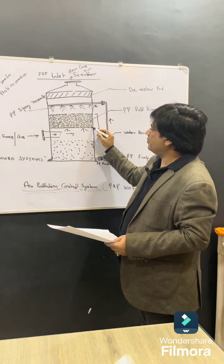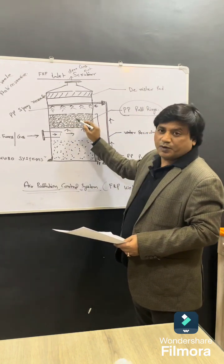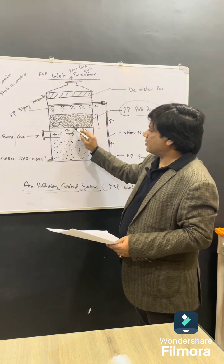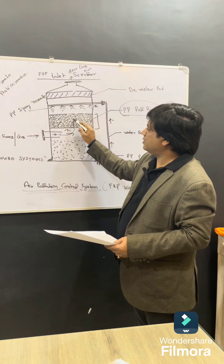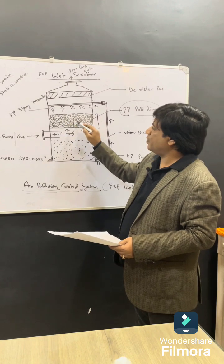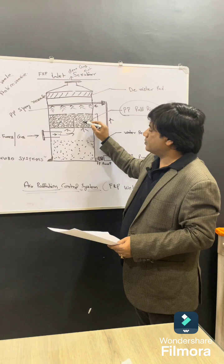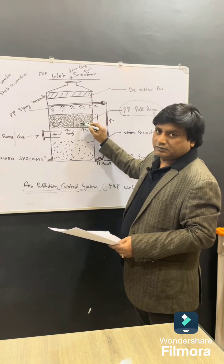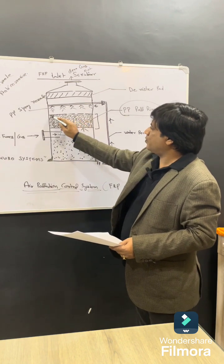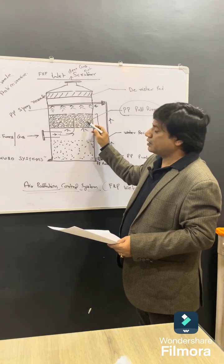There is a packed bed which is filled with PP pall rings — a kind of media. Gas comes into this PP pall rings media, and as it tries to pass between these pall rings, the gas is absorbed by them. This media provides a bed through which the gas passes and is absorbed.